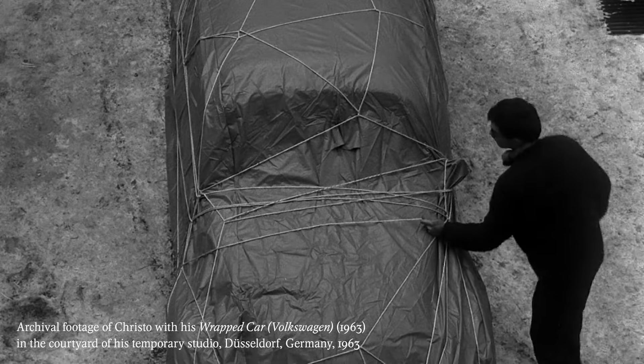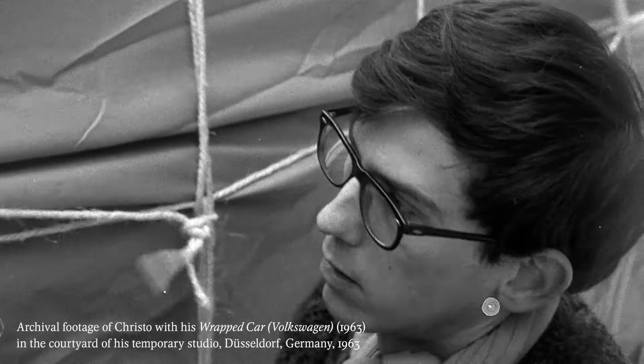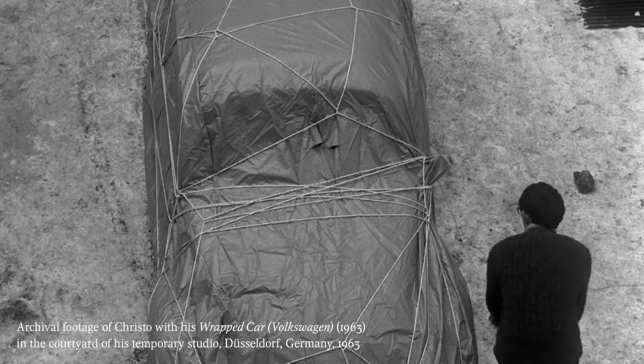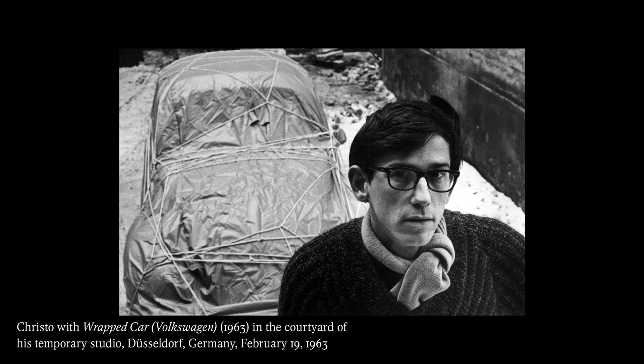The Volkswagen Beetle Saloon was first wrapped by Christo in 1963 for an exhibition at Gallery Schmela. The owner of the car wanted it back, so it had to be unwrapped and returned. Then again, Christo did the Volkswagen Beetle Saloon Model 1961 in 2014 in our storage at Kraft in Basel.